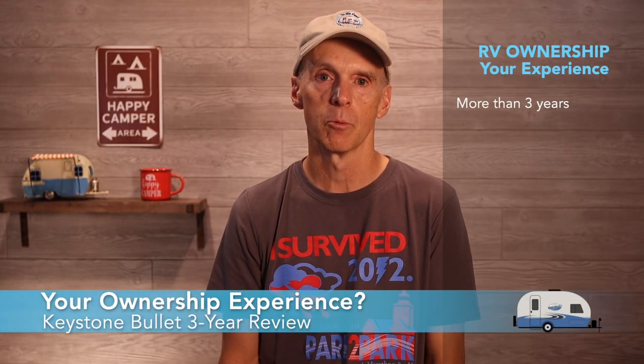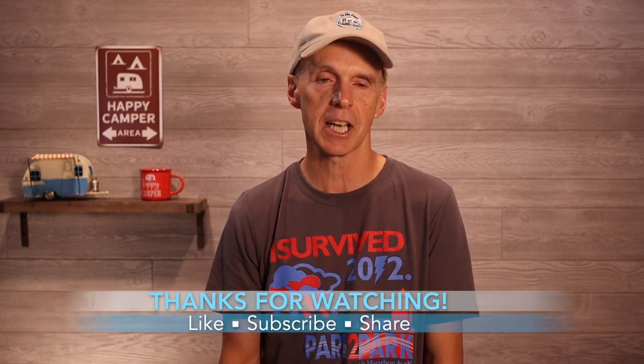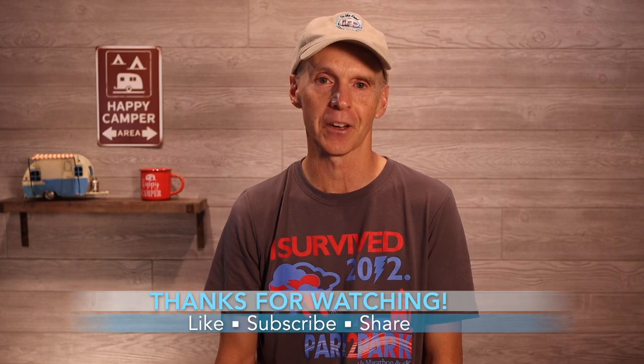If you have owned the same RV for more than three years, would you please take a moment and place a comment below this video letting me know the brand and model of your RV and add your ownership experience rating — A through F — and why you would rate your RV this way? It would mean a lot for people coming to the video. Thanks. If you found this video helpful, please click the like button, share it with friends on social media, and remember to subscribe to the channel. Thanks for watching, stay safe — this is John Marucci, and so long for now.